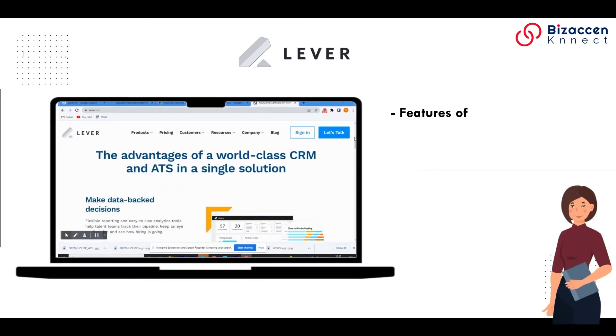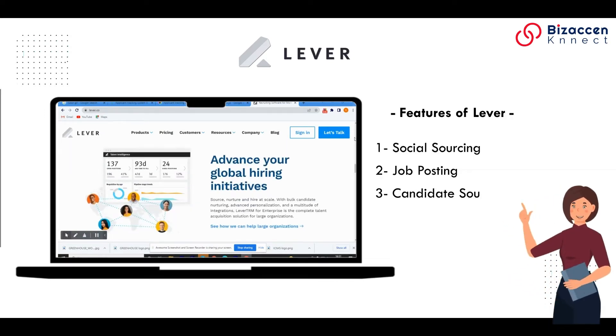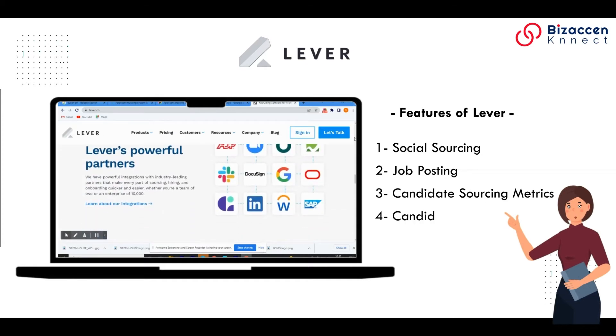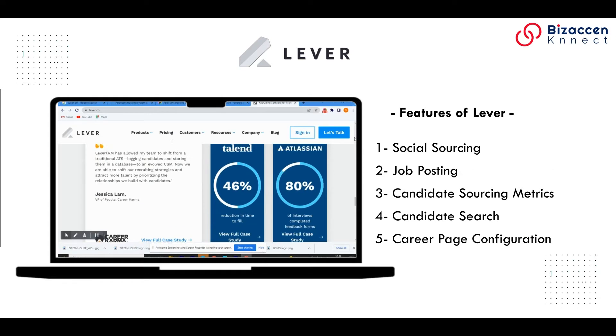Features of Lever: 1. Social sourcing. 2. Job posting. 3. Candidate sourcing metrics. 4. Candidate search. 5. Career page configuration.